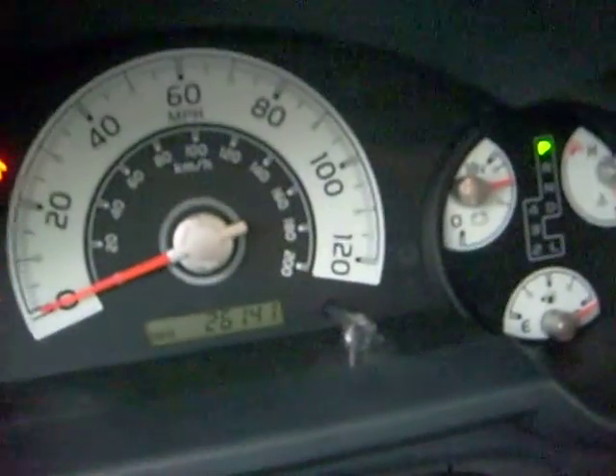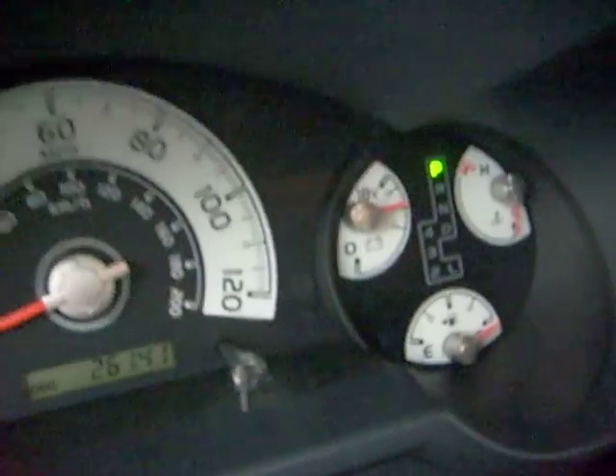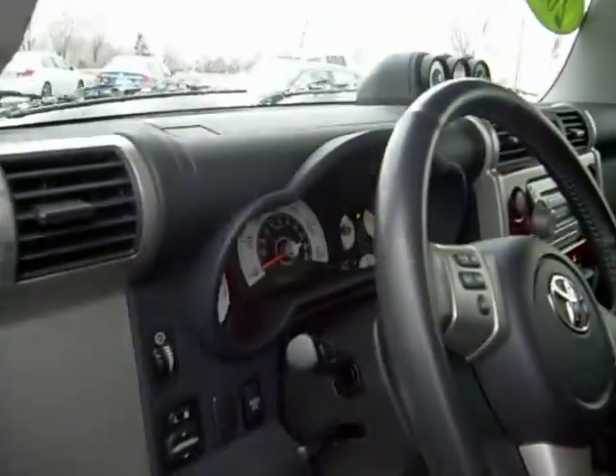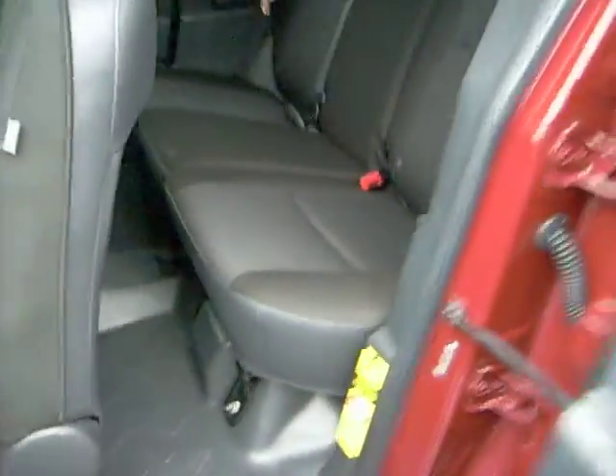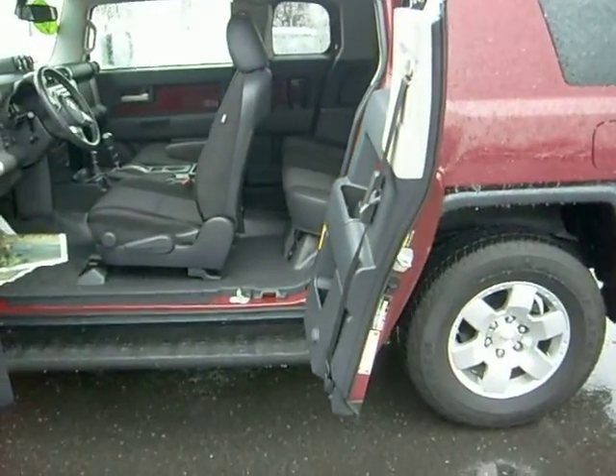Let's see what's going on on the dash — 26,141 miles. You can do 120 miles an hour in this thing; I don't think so, but keep it at the speed limit. I love the suicide doors because they pop right open, and you've got a nice looking vehicle.